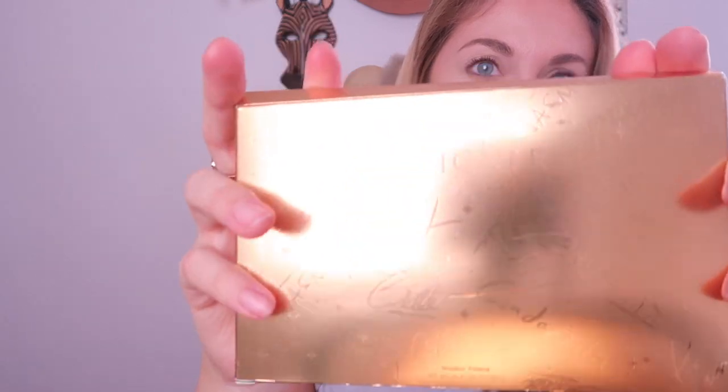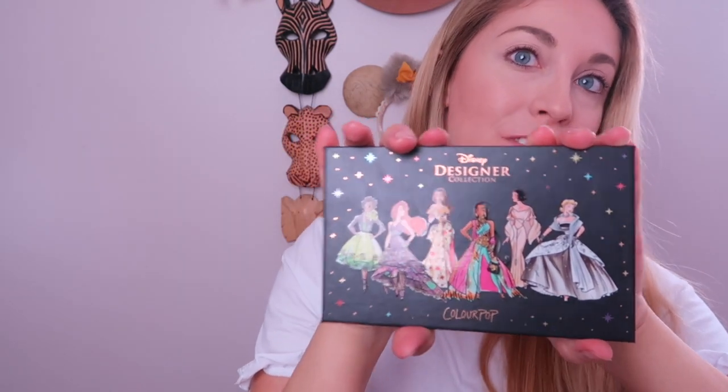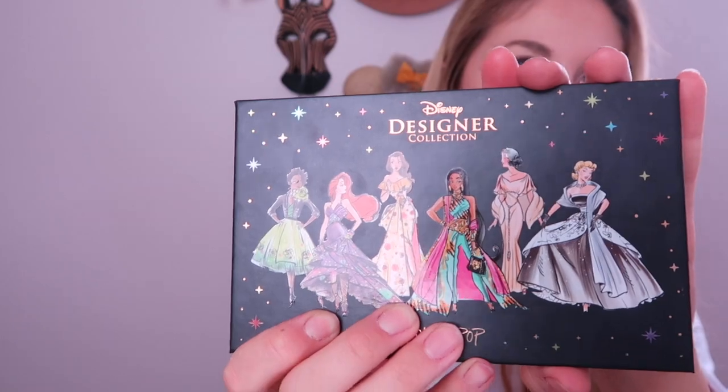I'll show you the packaging first — it's very nice. It comes in a gold cover and has all the princesses' signatures etched into it. The palette looks really beautiful; the designers designed the princesses in their own dresses — definitely not the original dresses from the movies, but they look like fashion models. Not all the princesses are here; my favorite is Rapunzel. I have this Rapunzel mug with me today. She's my favorite princess but she's not in the palette.